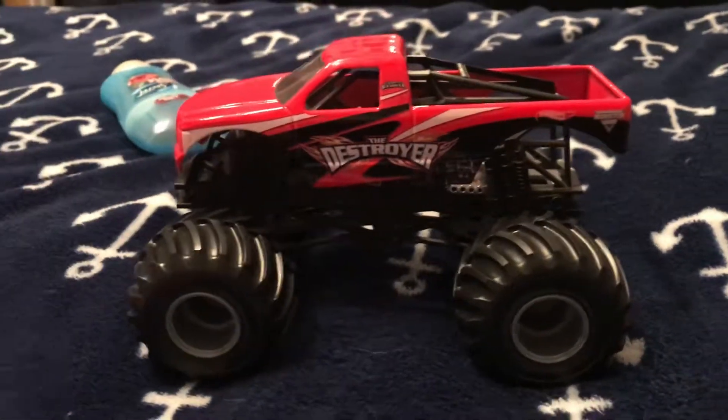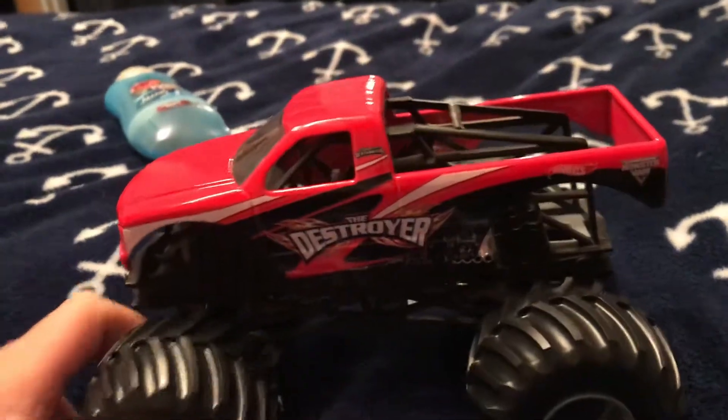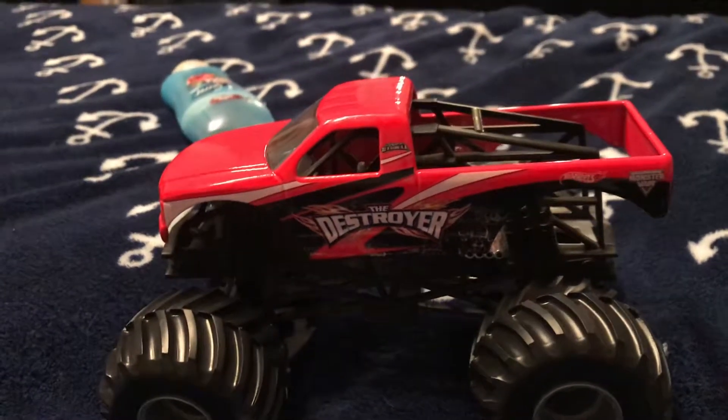Hey guys, everyone, it's Gabe Carroll and today I'm gonna do a review of the Hot Wheels 1/24 scale Destroyer monster truck.